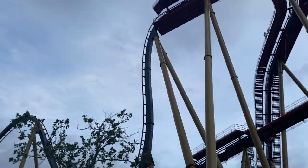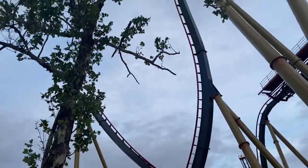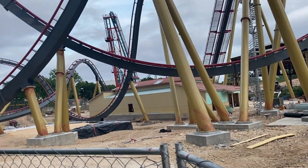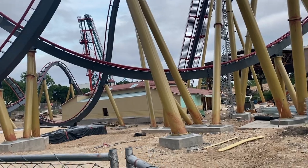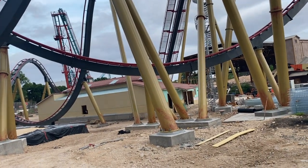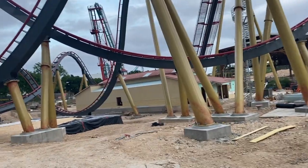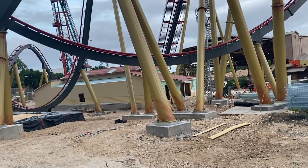Hey, what is up thrill seekers — I am back here at Fiesta Texas for another construction update of Dr. Diabolical's Cliffhanger. In terms of visuals, there's not really too much to see here. We can see that they have almost completed the indoor section of the queue line. From teasers that Jeffrey Siebert, the park president, has posted on Instagram, we can tell that we are going to see a pre-show during this section of the queue line — he used the hashtags 'pre-show' and 'animatronics' when posting about it, so I am very much excited for whatever the Fiesta Texas team is cooking up.